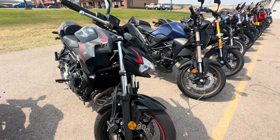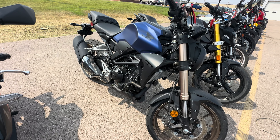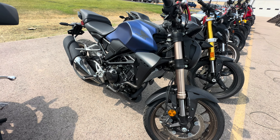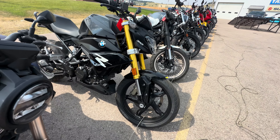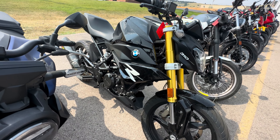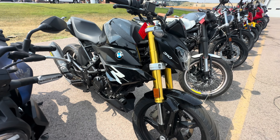Here we have a Kawasaki 650, a Honda CB300R, and a BMW 310.